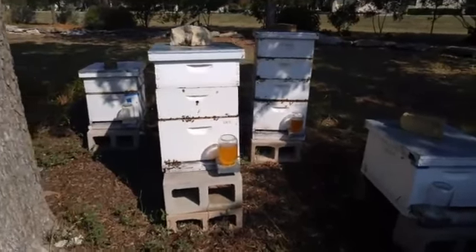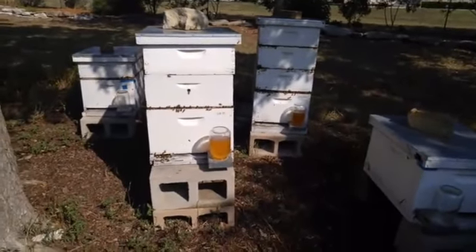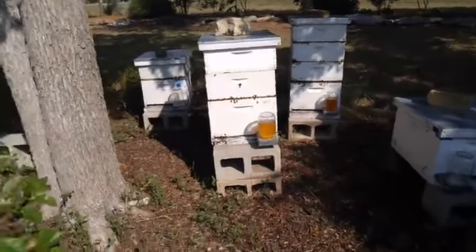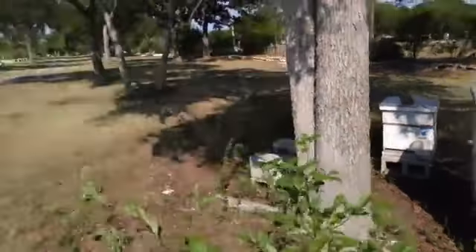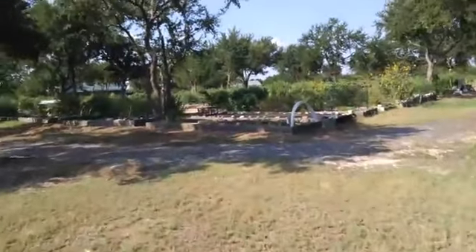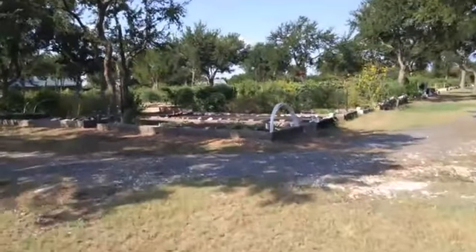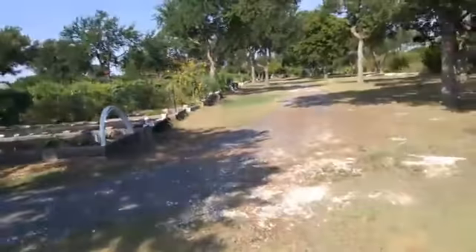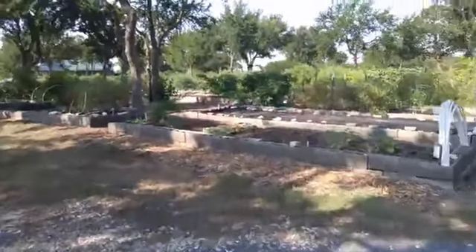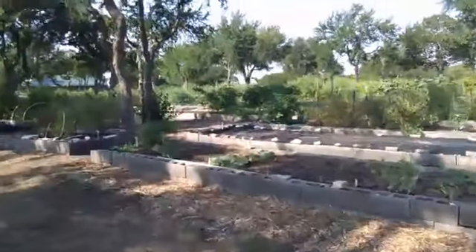I'm going to continue walking around the garden and see what else is interesting I can find. It's a nice garden out here. As you may be able to see, even though it's a pretty wide-angle shot — you hear that? A guy is zooming by on a motorcycle.